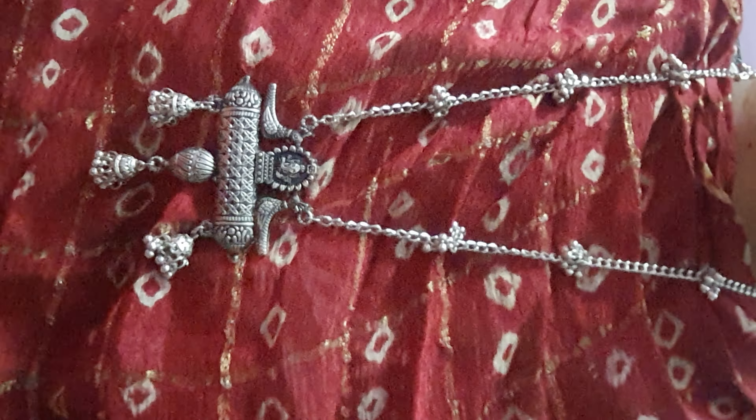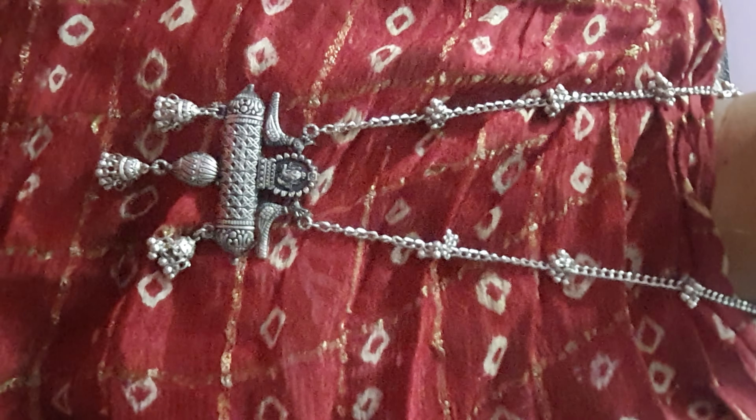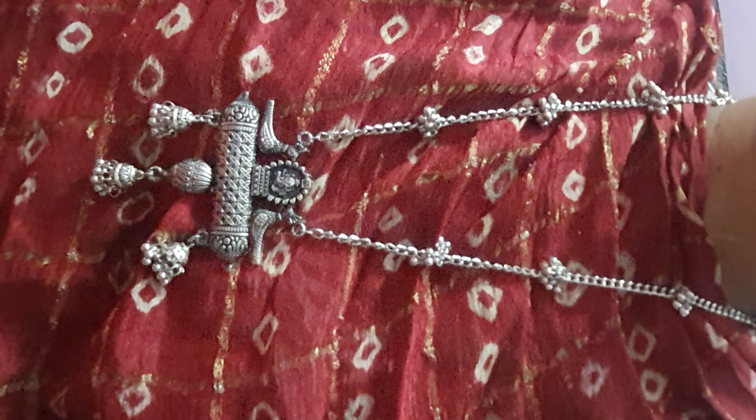This necklace is only 85 rupees. You can purchase it for only 85 rupees. This is a very beautiful necklace. My link is in the description — you can order it there.